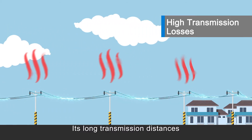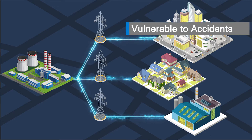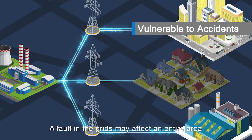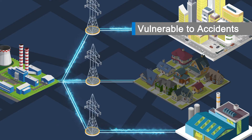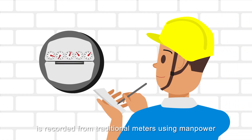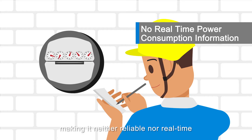Its long transmission distances can result in considerable transmission losses. It's vulnerable to accidents — a fault in the grid may affect an entire area. In addition, power consumption information is recorded from traditional meters using manpower, making it neither reliable nor real-time.